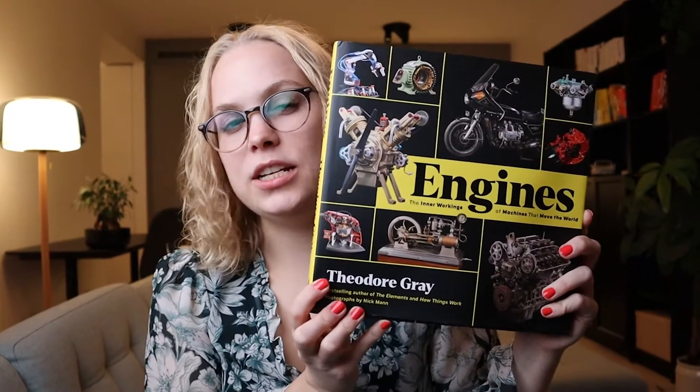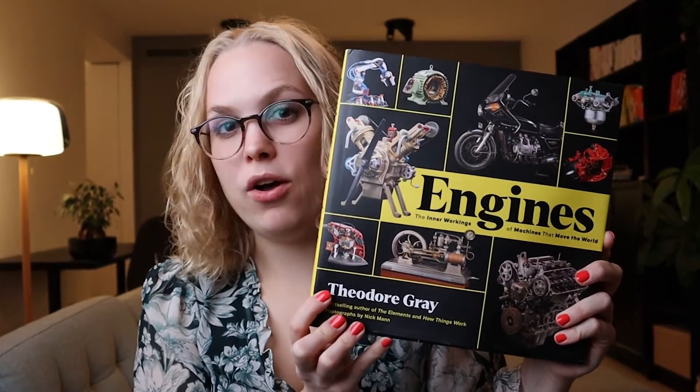This video is based on the book "Engines: the inner workings of machines that move the world." The publisher actually reached out to me and asked if I wanted a free copy. It's a book about engines — how could I say no to that? And I love with how much passion it is written.